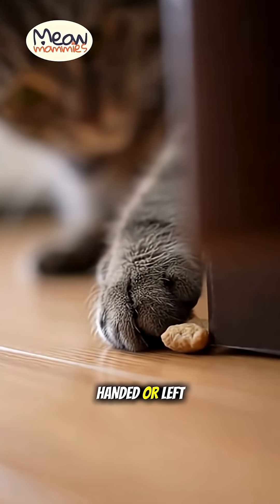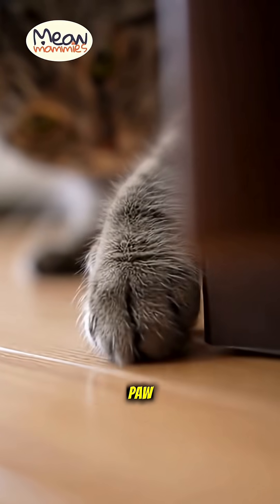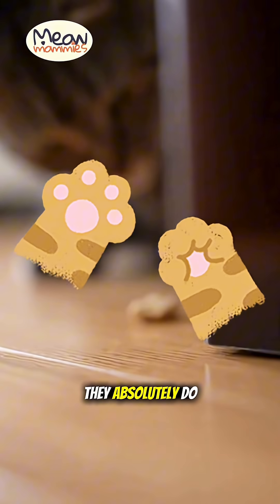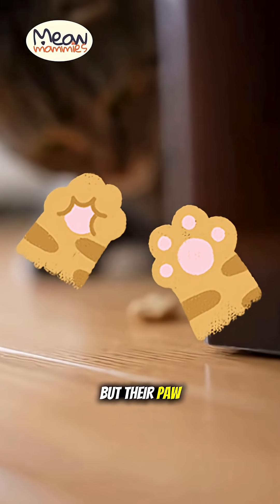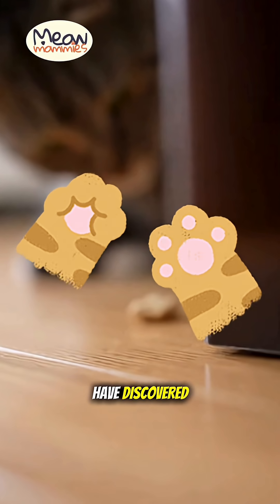We know that humans are right-handed or left-handed, but have you ever stopped to wonder if your cat has a dominant paw? Well, science says they absolutely do, and their paw preference is even more fascinating than ours. Here's what researchers have discovered.